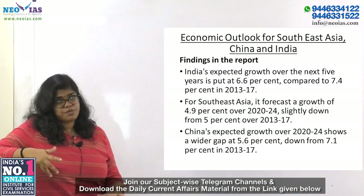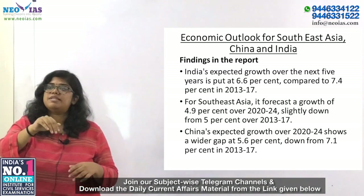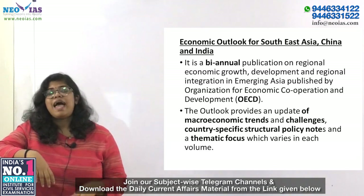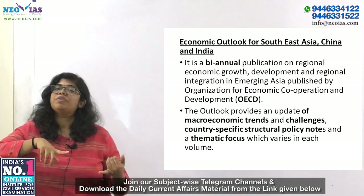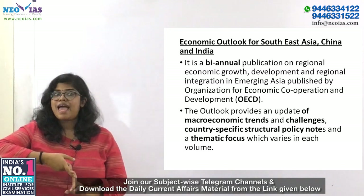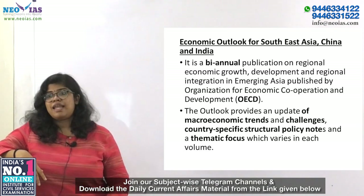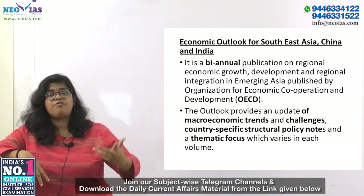China's expected growth over 2020–2024 is 5.6%, down from 7.1% in 2013–17. This is a biannual publication on regional economic growth, development, and regional integration. It focuses on economic conditions of ASEAN countries: Brunei Darussalam, Cambodia, Indonesia, Laos, Malaysia, Myanmar, Philippines, Singapore, Thailand, and Vietnam. It also addresses economic issues in China and India, and provides updates on macroeconomic trends, challenges, structural policy, and thematic focus areas.